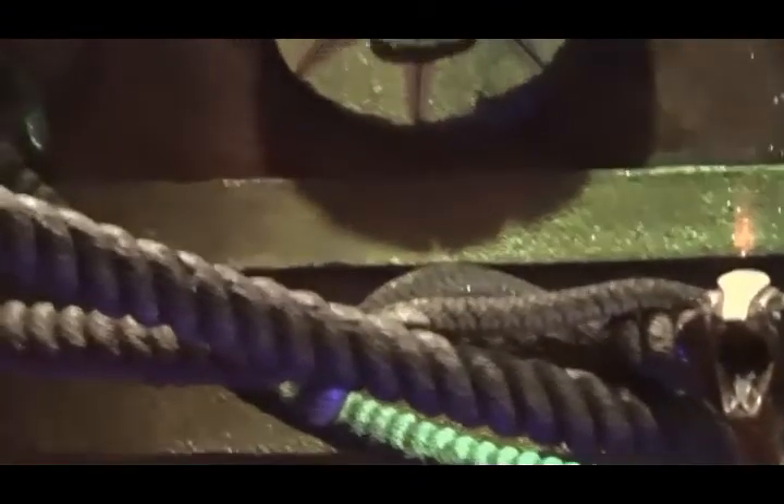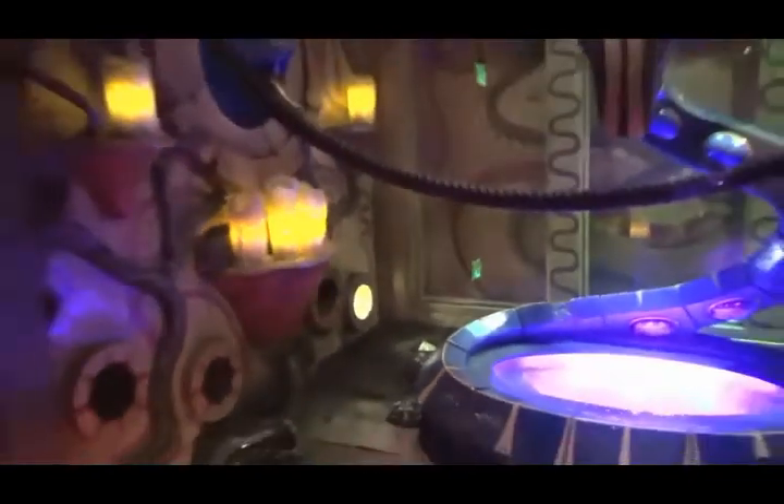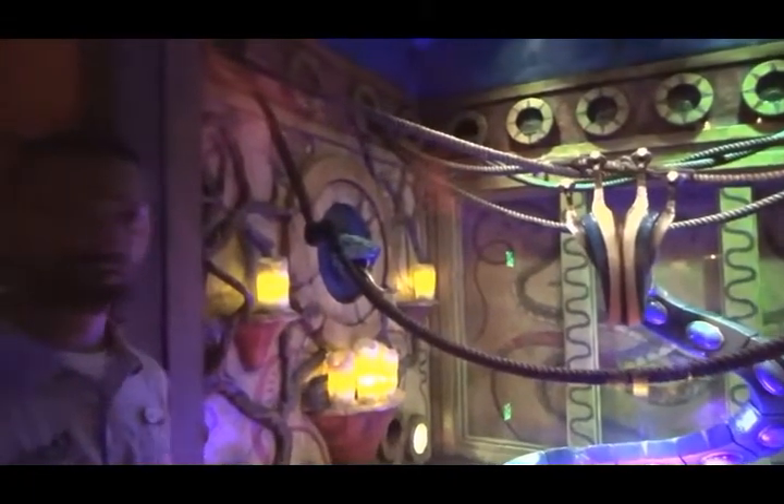And then the other element to this is our low-lying snakes: our rhinoceros viper, which is down in that little light port, soaking up the rays from the UVB bulb. And then our gaboon viper, which is a beautiful specimen right here, showing their ambush predator capabilities. They will sit in leaf litter — you almost can't even see them when they're in perfect camouflage in leaf litter.